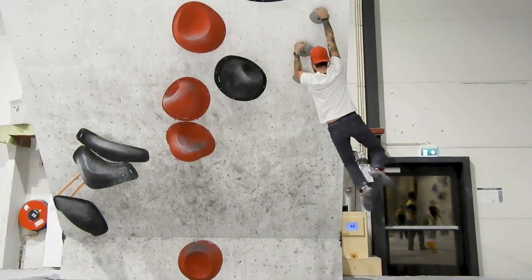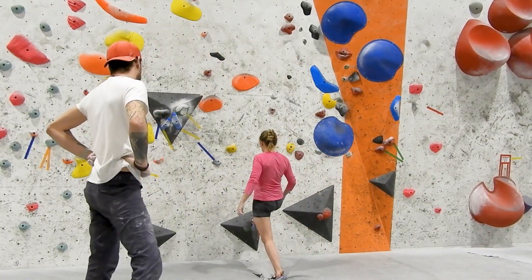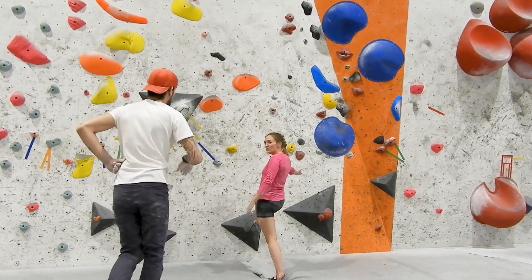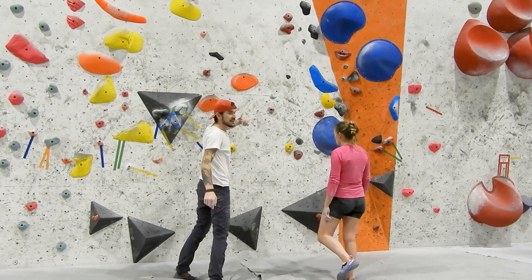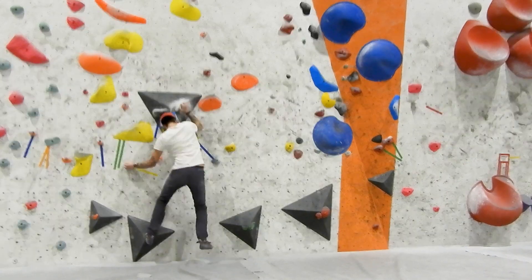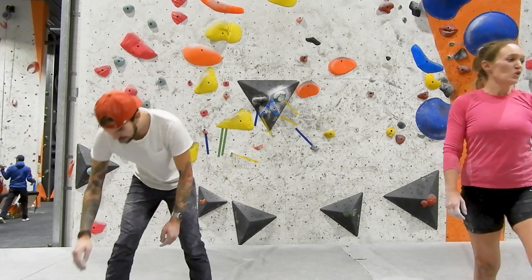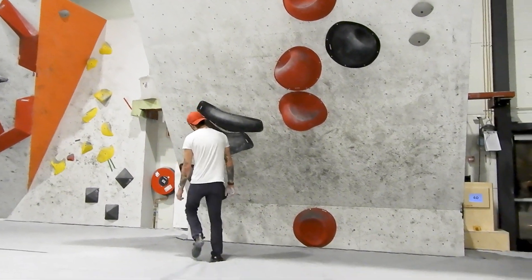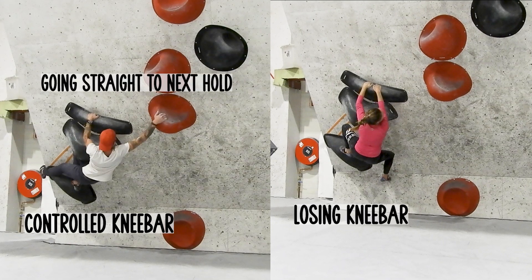I am a pretty short climber, so in today's video we will be climbing five different boulders and I will try to compare our climbing styles to see how we solve the problems differently. One thing you need to know before the video starts is that I have been practicing all of the boulders before, but Mats has never tried any of them. For me it was easier since I've already done them, and for me it is the first time shooting this kind of comparison video. I hope the result isn't too chaotic.